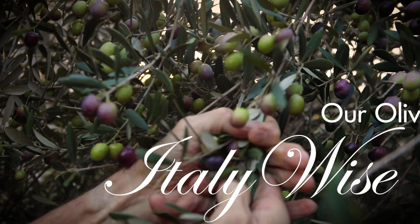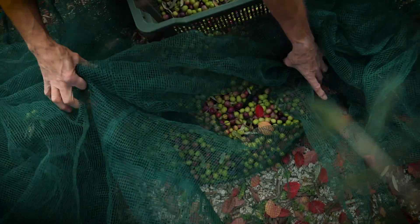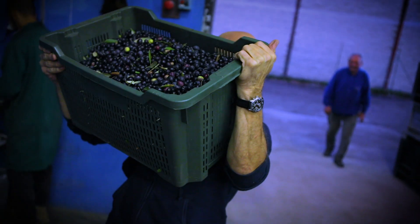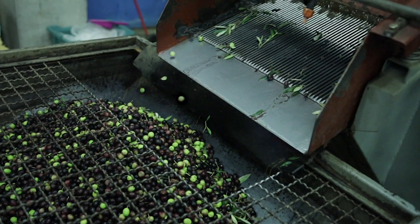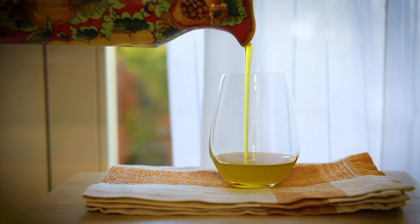Benvenuti to our olive harvest in Umbria, a joyful experience performed entirely by hand. Trees fat with olives yield a bumper crop, proudly toted to the local communal press for a healthy yield of beautiful, delicious, extra virgin olive oil.